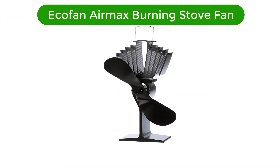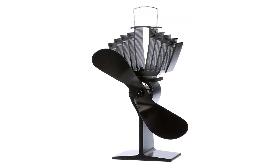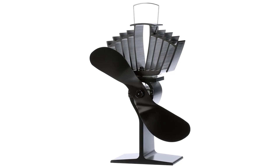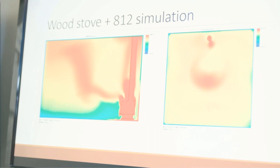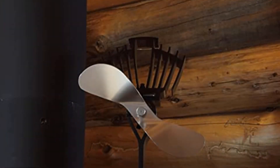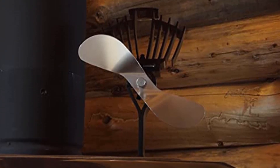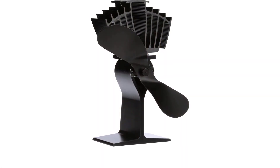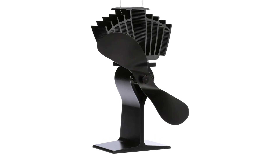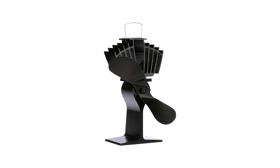Number 3. Our third best pick is the EcoFan Air Max Burning Stove Fan. If you're looking for a fan that has a wide range of operating temperatures — 185°F to 650°F — then the EcoFan Air Max will be a good pick. This fan has the highest rate of CFM at 175, which will heat a large area among the entire EcoFan range. The fan is driven by a thermoelectric unit with no running cost, and the silent operating motor will help you save about 18% of your fuel.